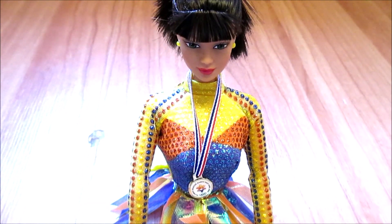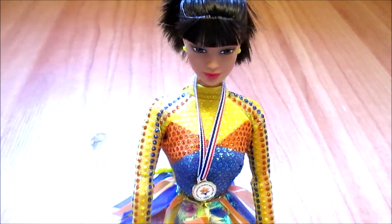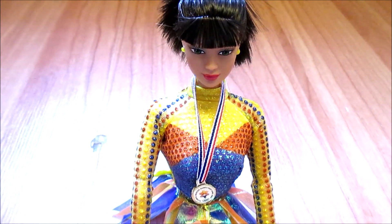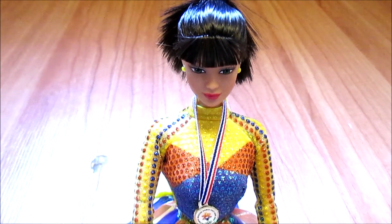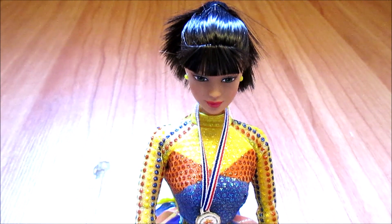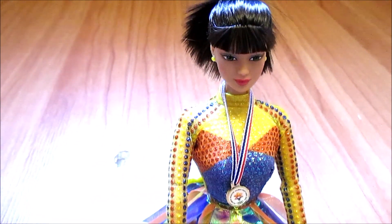I hope you guys enjoyed this Dolly Transformations video. There will eventually be pictures on my Flickr of all of the dolls in this video — or they might already be there — so check out the link in my description if you want to see those photos. And until next time: love your dolls, love yourself, and love your life.